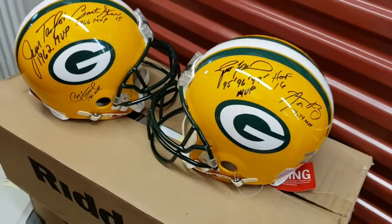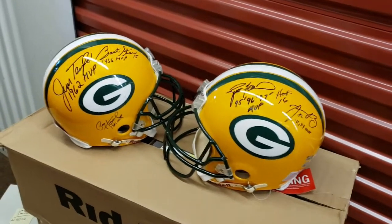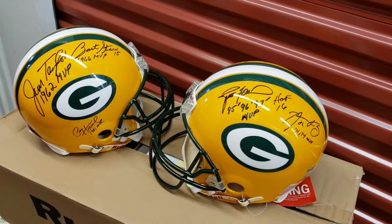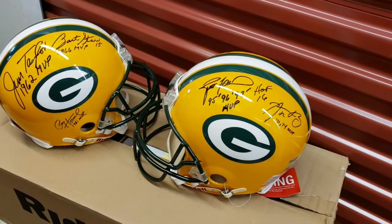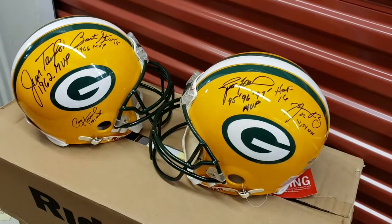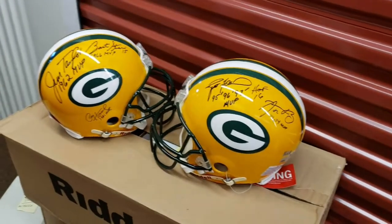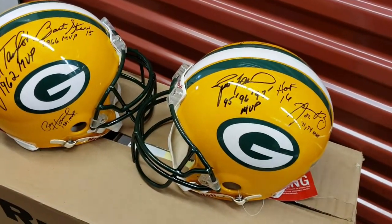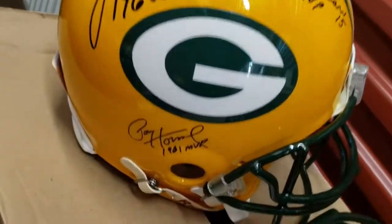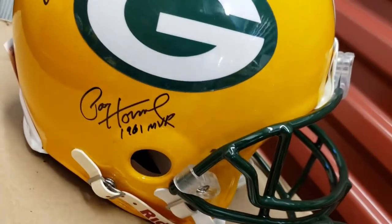Let's start with the holy grail of Packer helmets — the 5 MVP helmet. Anybody who knows me knows about this helmet. This is an exclusive project of mine. I literally spent hundreds of thousands of dollars to complete this. There are 300 of them and it turned out quite well financially, but it was a very big risk because you hope that no one passed away while you were doing it.